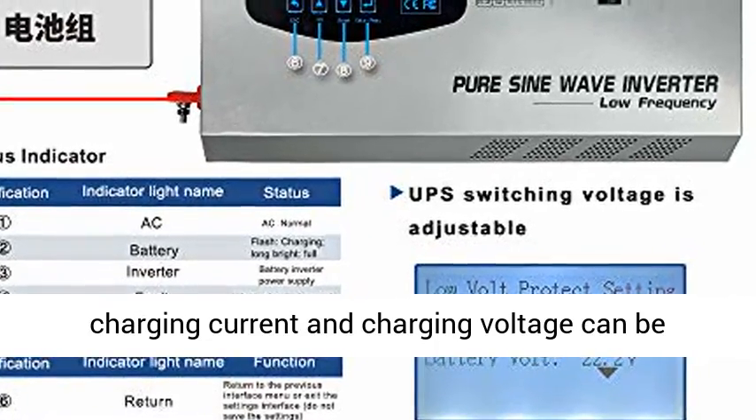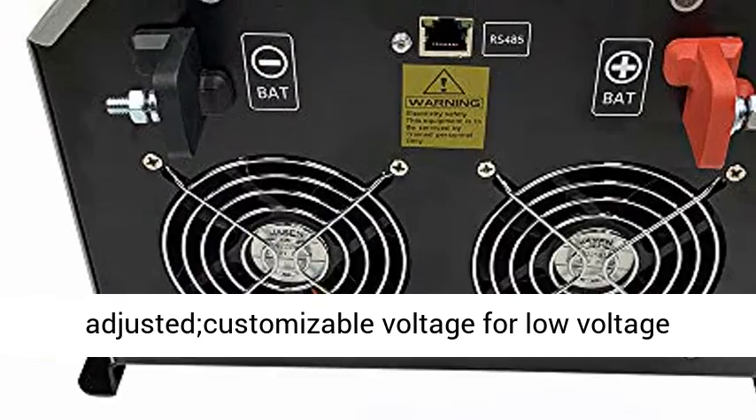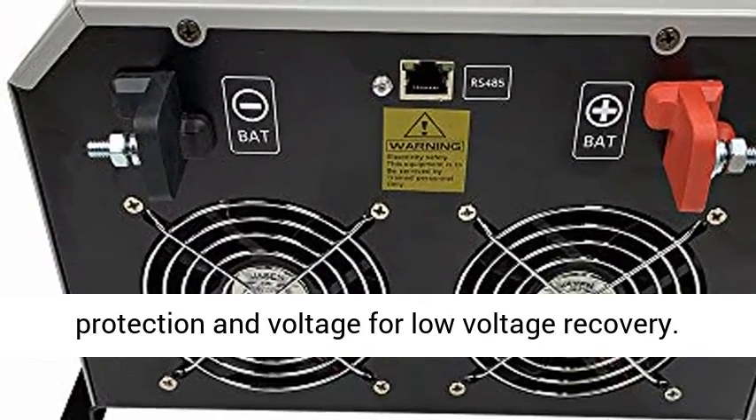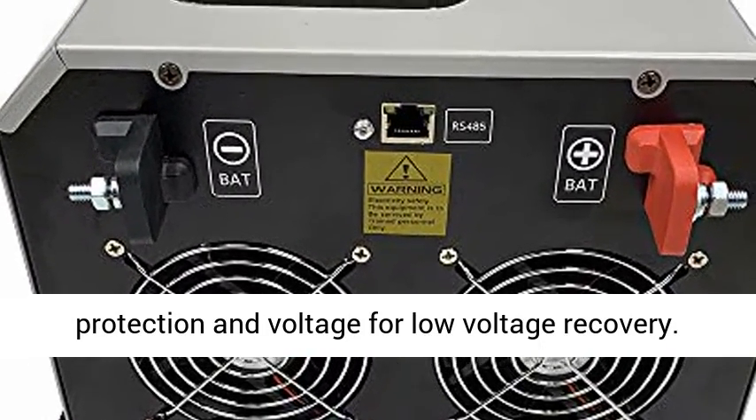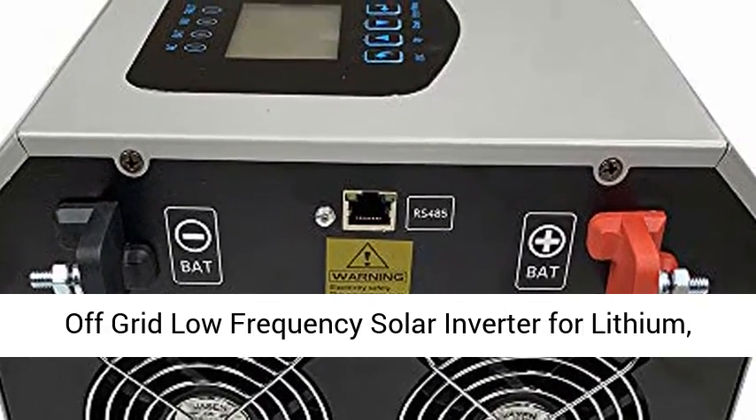High definition LCD display with full vision real-time monitoring data. 5 to 10 milliseconds typical transfer time. Charging current and charging voltage can be adjusted; customizable voltage for low voltage protection and low voltage recovery.